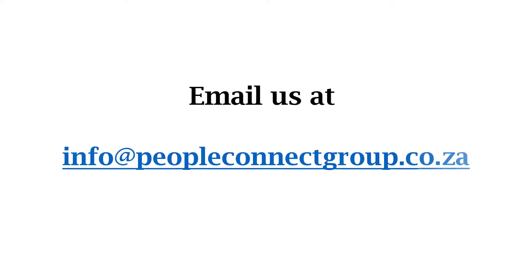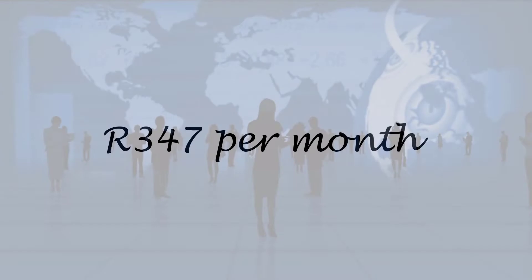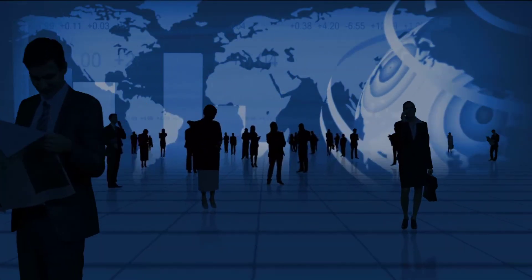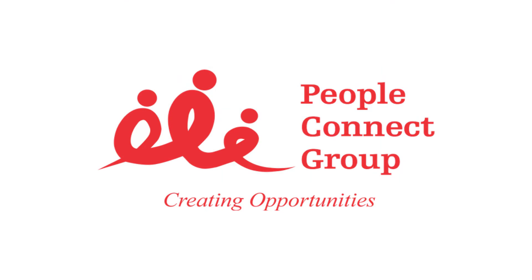Or you can email us at info@peopleconnectgroup.co.za. For as little as R347 per month, you can grow your business and reach new customers right in your local neighbourhood. We're excited to help your business flourish.